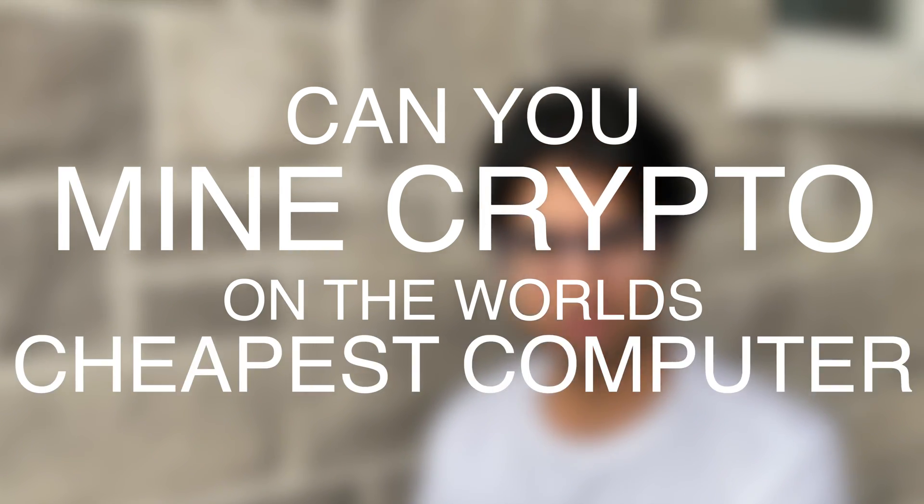The mining pool that I joined was for a cryptocurrency known as Monero. Monero is supposedly one of the few cryptos that can be mined viably on cheaper computer hardware. So — can you mine crypto on the world's cheapest computer? Nope.